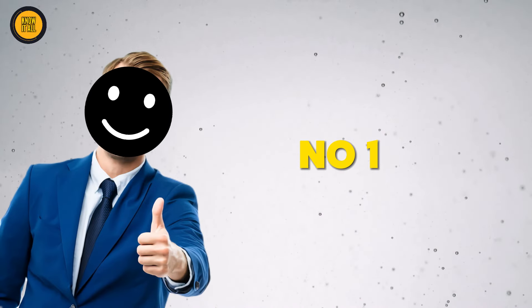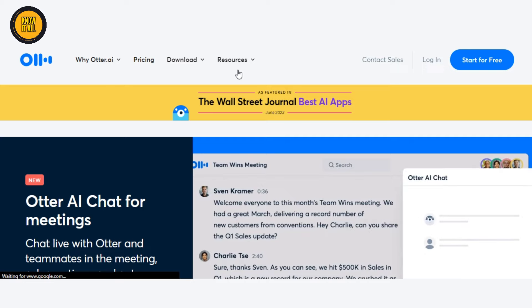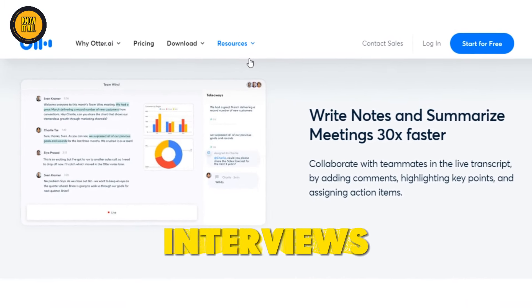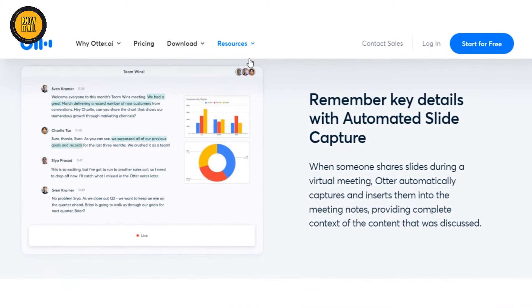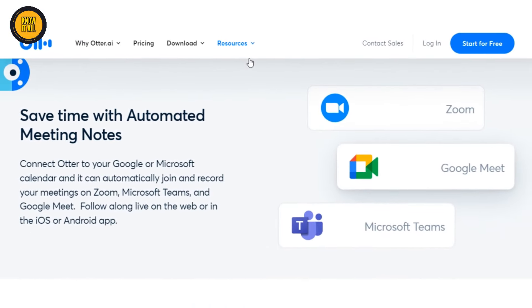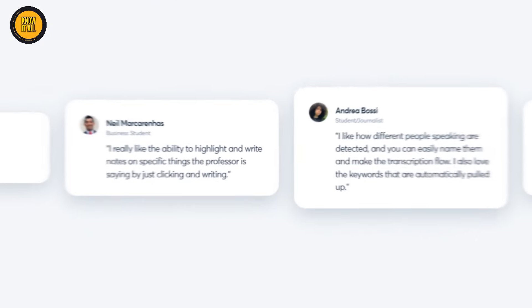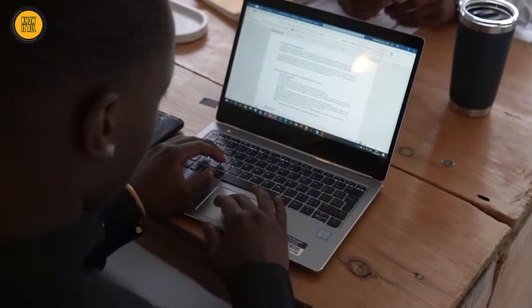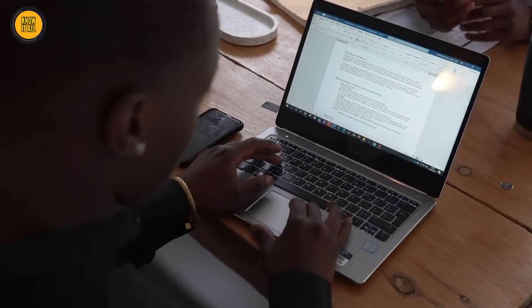And finally, our top spot goes to Otter.ai, the ultimate transcription tool that utilizes AI to transcribe your audio recordings in real time. Whether it's meetings, interviews, or any other audio content, Otter.ai will work its magic, saving you valuable time and improving your note-taking game. The possibilities are endless, from creating transcripts for your lectures to turning podcasts into written content effortlessly.